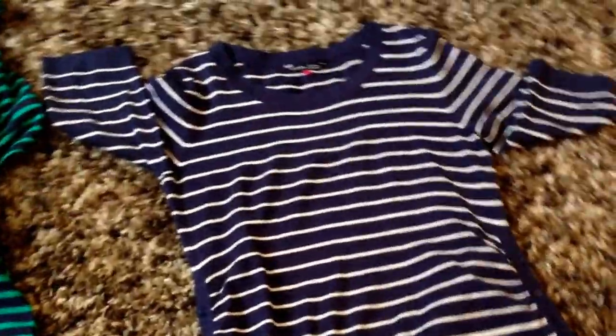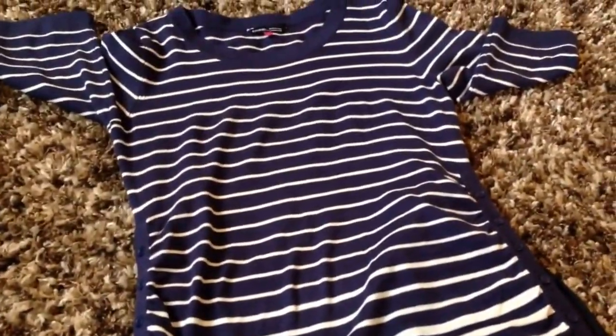Over here we have an outfit that would be really nice for work. This is the top — I think it was $16, a really good price. Size medium. It has buttons on the sides that open when you get bigger. Very comfortable, it's like a brushed cotton, good quality. And for $16, oh my gosh, you can't go wrong.